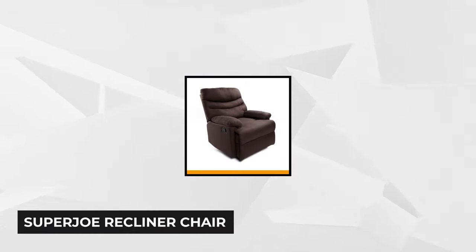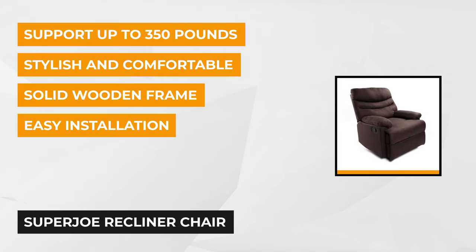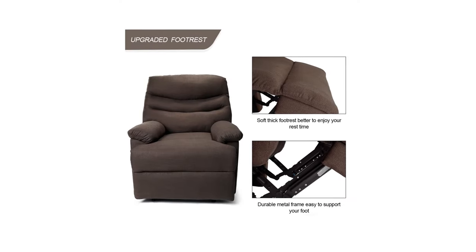At number four is the Super Joe reclining chair. This product will look good in your living room or your home theater. With so many features, you might want to have more than one. This recliner is built to last a lifetime — it has a durable wooden frame that can support up to 350 pounds and is upholstered with microfiber materials and soft foam, which help make it easy to maintain and clean.